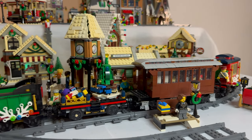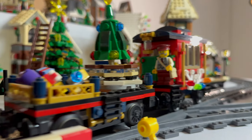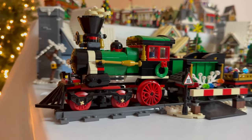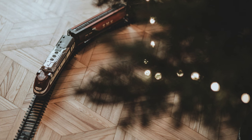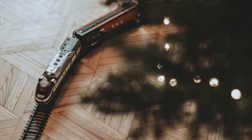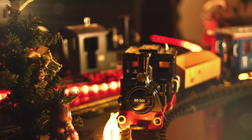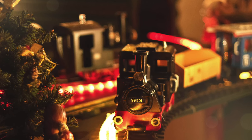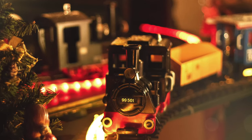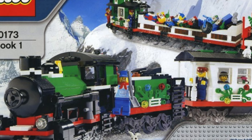My main criticism with this model is the lack of a proper passenger coach. The idea of a train chugging around the Christmas tree dates back generations. It started with real model trains in the early 20th century, often set up by parents who had once been children, mesmerized by locomotives at a time when rail travel was a symbol of adventure. LEGO picked up that tradition with their holiday train sets, giving us a way to create these memories ourselves.